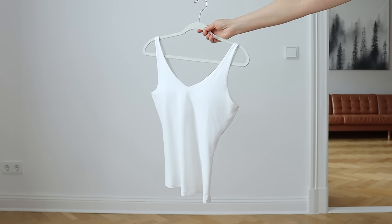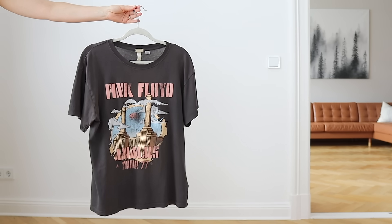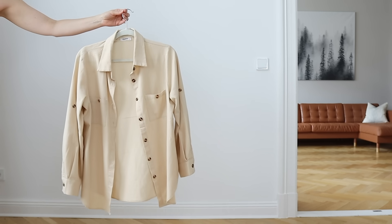As far as tops, I packed one white tank top, one mocha tank top, my favorite charcoal gray Pink Floyd t-shirt, and a cream long-sleeve button-up. I actually got this white tank top last year and I liked it so well that I ended up getting the exact same tank top in the mocha color. And technically they're workout tank tops, but shh, don't tell — it'll be our little secret.